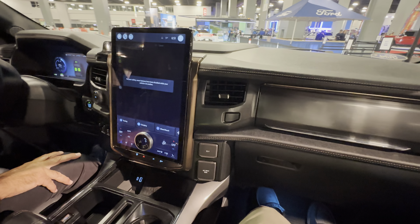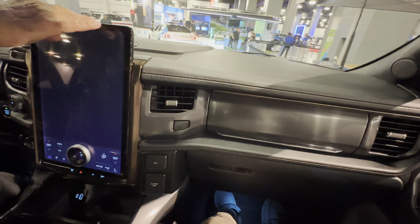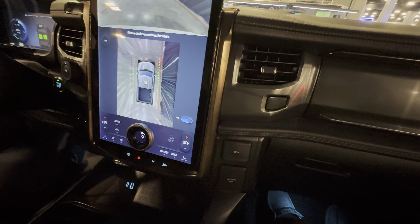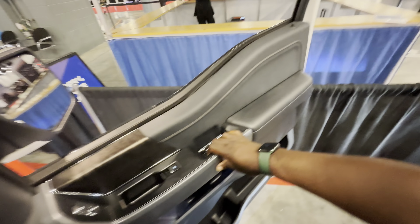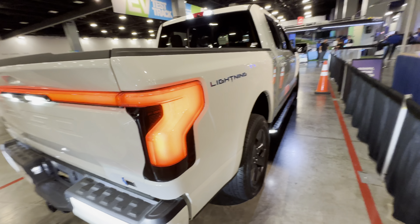Thank you so much for showing me — my pleasure. I can see the cone right there with the bird's-eye view camera — it's lined up right even with the front. Thank you, sir! And that's the F-150 Lightning.